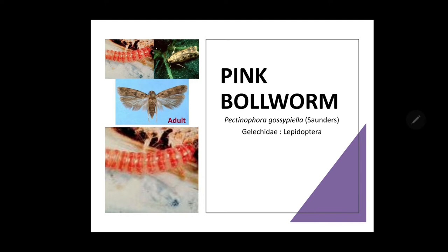Besides cotton, it also feeds on Bhindi, Hollyhock, Mesta, Abutilon, Hibiscus and other Malvaceae crops. The moth is small, about 5 to 6 mm in length with a wingspan of 12.5 mm. The body is dark brown with numerous small black spots on the forewings, whereas hind wings are light in color. The first segment of the antenna bears 5 to 6 long stiff hairs and the palps are pointed and curved upward. The moths are active during night.